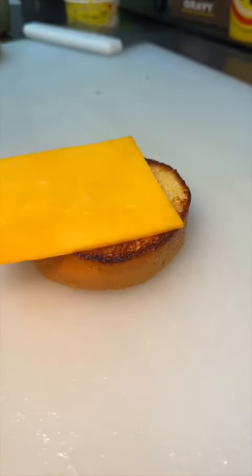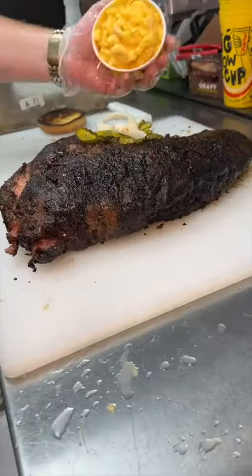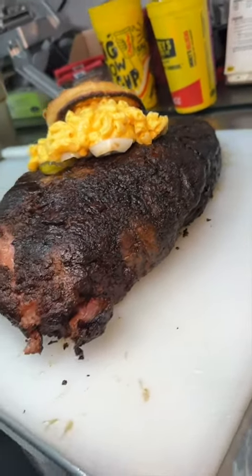And for the finale, we wanted to keep it healthy with just a little bit of brisket and some fresh veggies on a toasted brioche bun. Perfect.